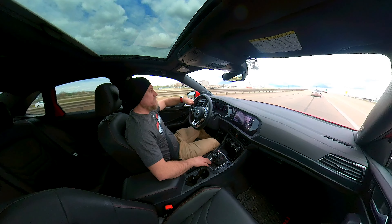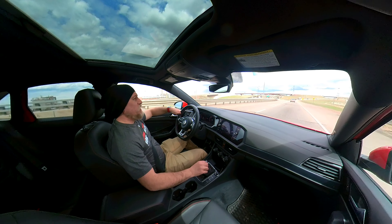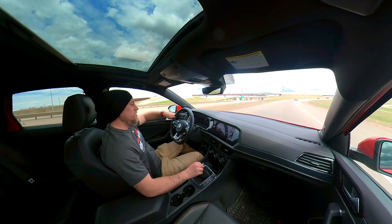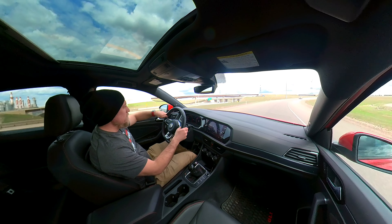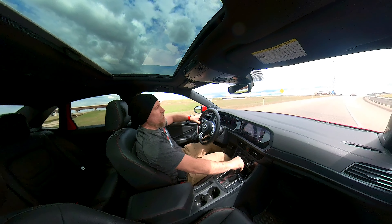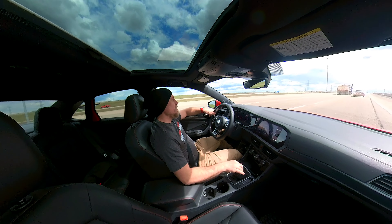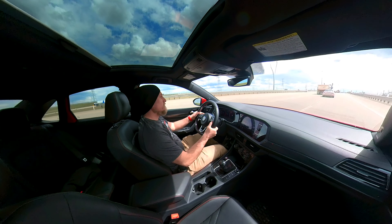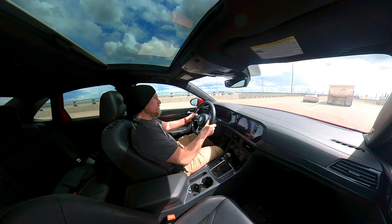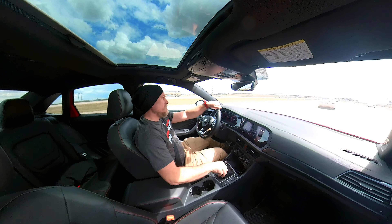I'll be getting on the freeway soon, so I'm going to switch it over to sport mode. Just going to give myself some room from the car in front of me — shift down two gears, fourth gear now, 2000 RPM, rolls on slow, pulls hard, wants to pull harder. Drop it down to third gear and she wants to go.